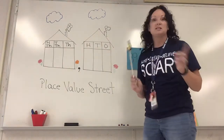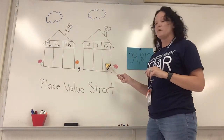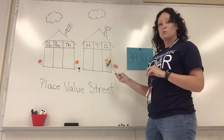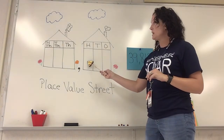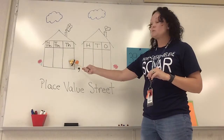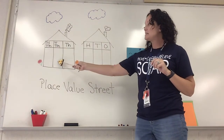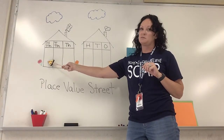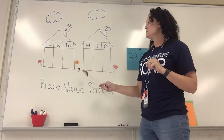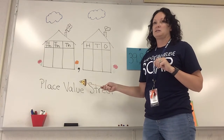Let's talk about our place values. Right here we're in our hundreds house — this is our ones place, tens place, hundreds place. Then we jump over to our next exclusive home: thousands place, ten-thousands place, and hundred-thousands place. This is going to be super handy for you guys all year long.